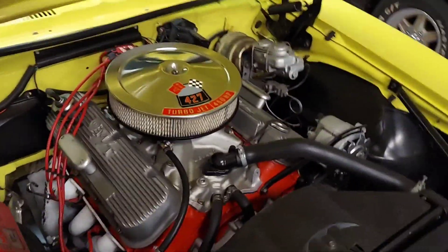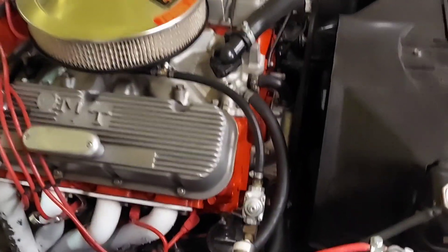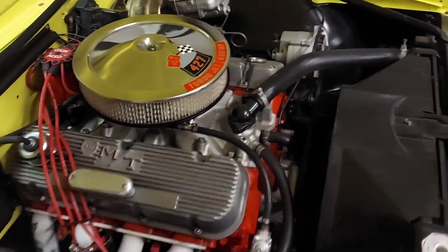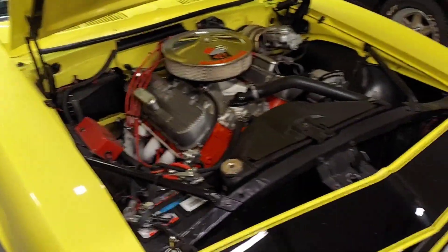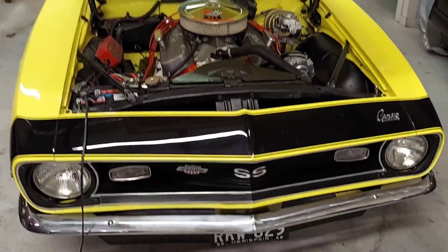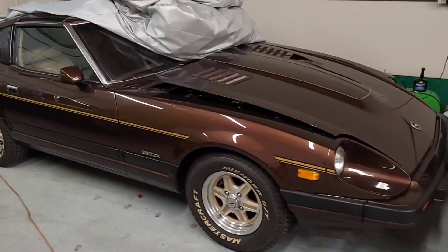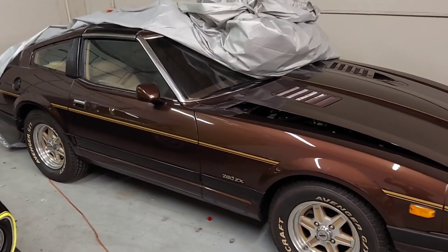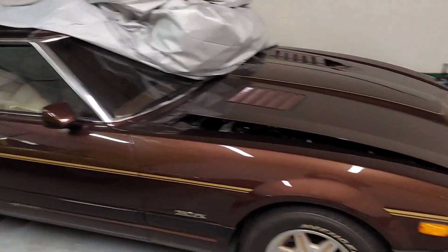Want to talk old school? How many belts do you see on here? It's got an alternator belt and that goes to the water pump, but there's no power steering or brakes, so nothing holding it back. It is an absolute monster of a beast. This is another car I've done a video feature on — this is another California car with 33,000 original miles.